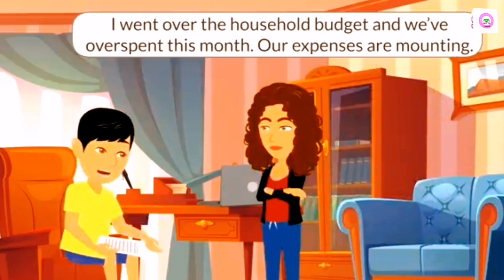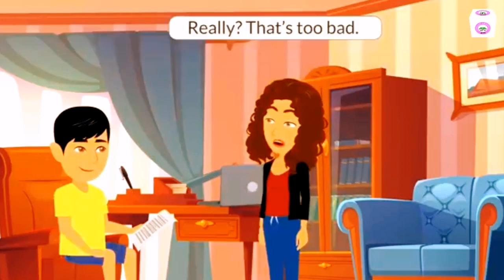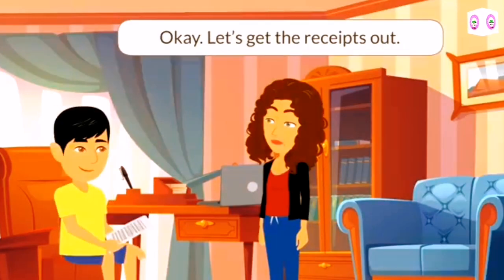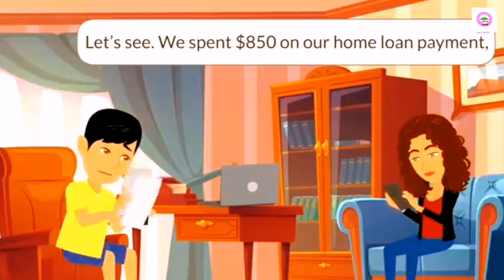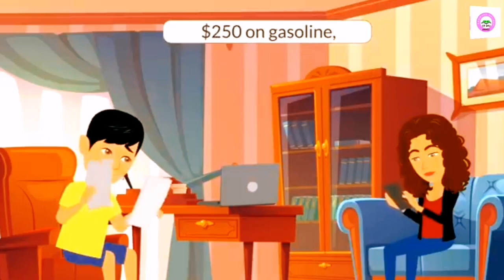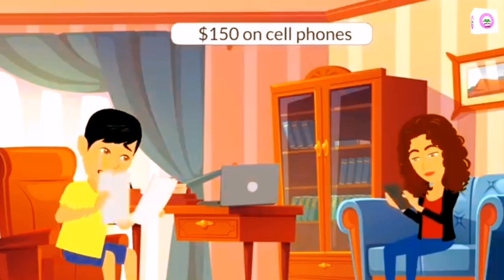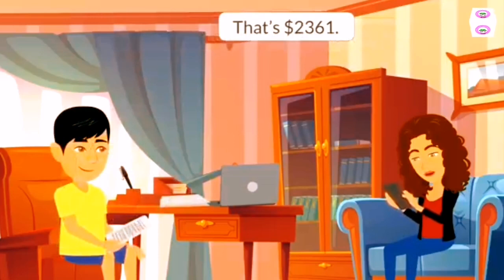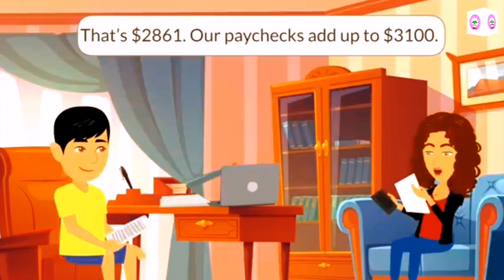I went over the household budget and we've overspent this month. Our expenses are mounting. We have to cut back on our shopping from now on. We need to figure out how much money we've spent and what we've spent it on. Let's get the receipts out. We've spent $850 on our home loan payment, $300 on groceries, $111 on utilities, $250 on gasoline, $200 on clothes, $100 on books, $150 on cell phones, and $400 on entertainment last month. That's $2,361. We put $500 into the savings account.